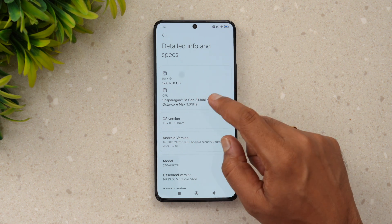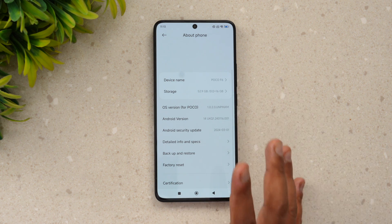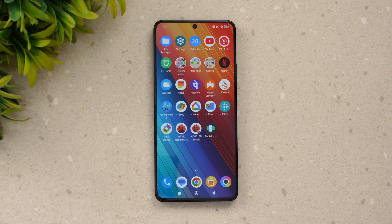The device runs Android 14 with HyperOS and offers up to 12GB of RAM, which is expandable. On the hardware side it features LPDDR5X RAM and UFS 4.0 storage, making it a powerhouse. It also promises a great experience for gamers, so let's see how good the performance really is.